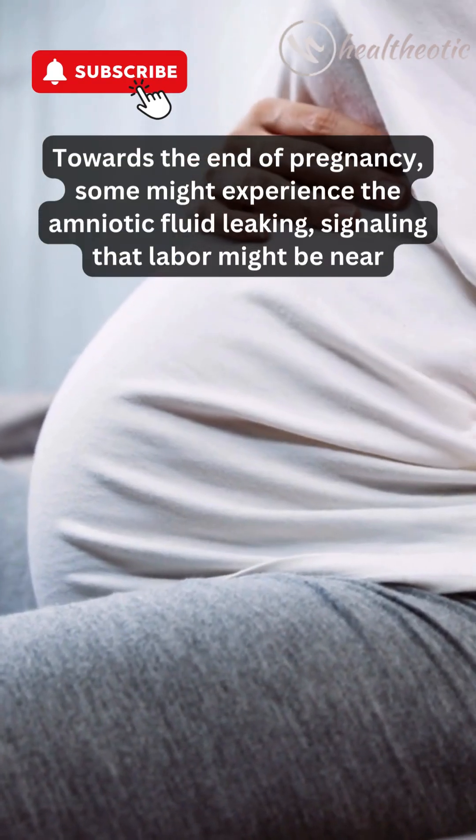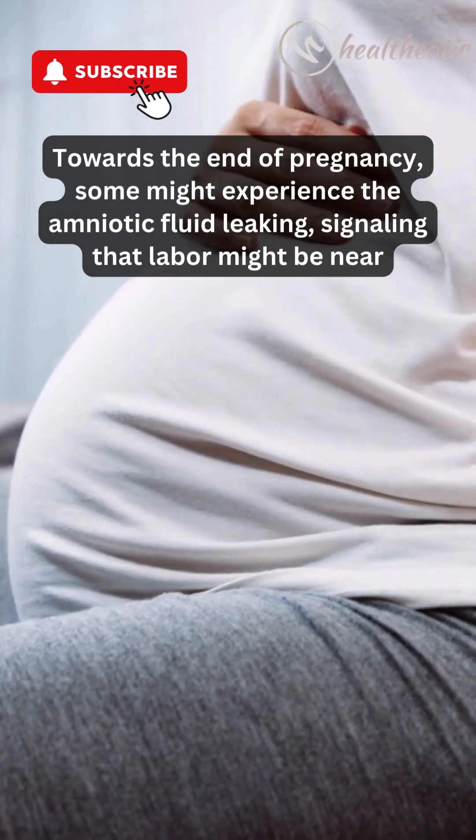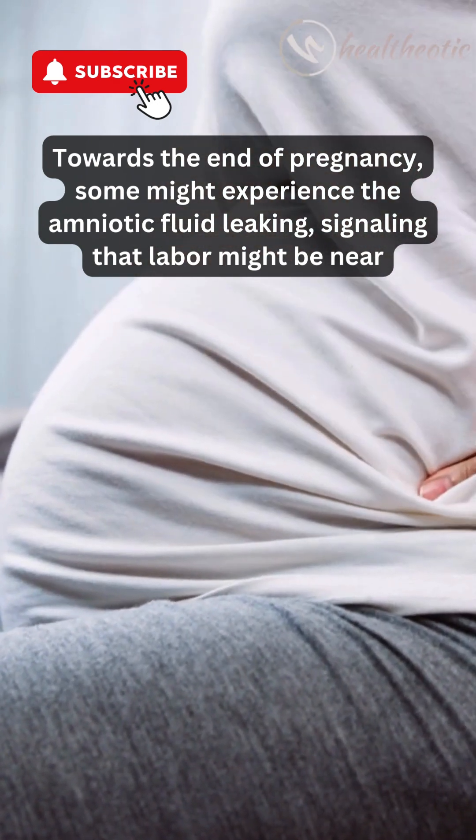Towards the end of pregnancy, some might experience the amniotic fluid leaking, signaling that labor might be near.